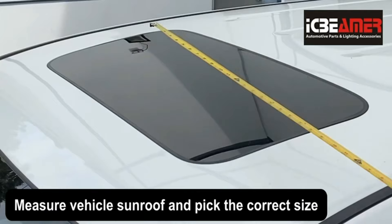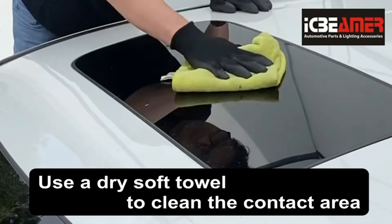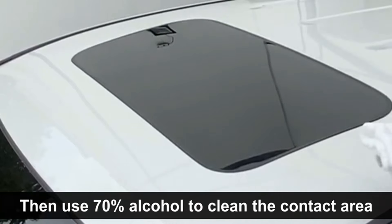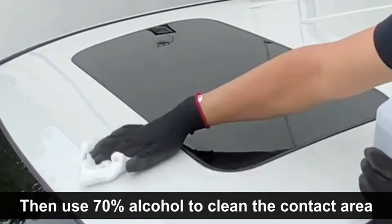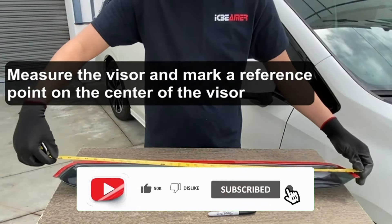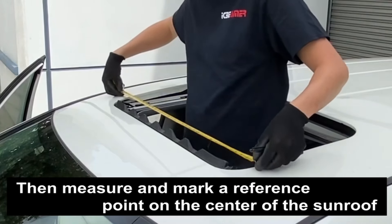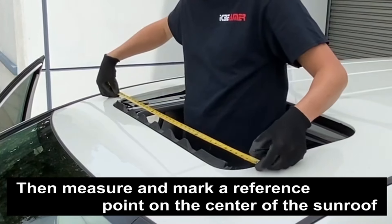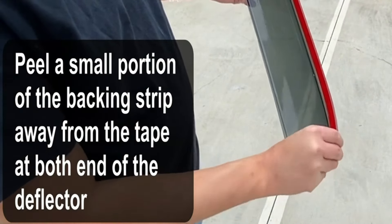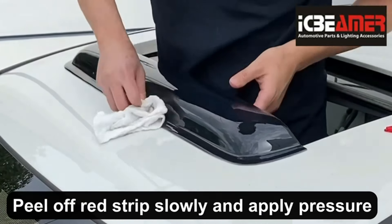If you are looking for a way to enhance your driving experience, you might want to check out the IC Beamer Sunroof Wind Deflector. This product is designed to reduce wind noise, rain and sun glare, while allowing fresh air to enter your car through the sunroof. It is made of durable acrylic material that can withstand harsh weather conditions and UV rays. It is also easy to install with no cutting or drilling required, thanks to the high-quality double-sided tape that is included. The price of the product is $29.99, which is reasonable for its quality and performance.